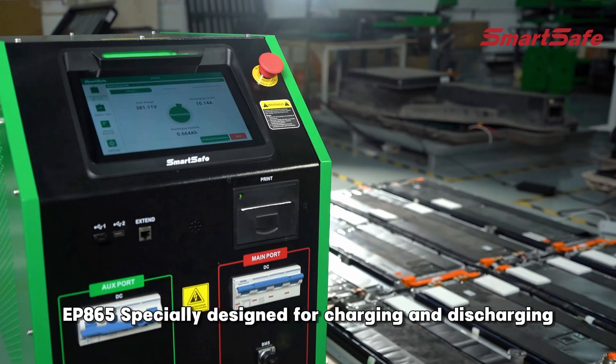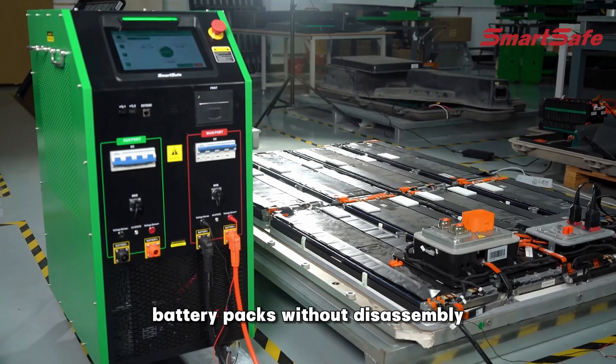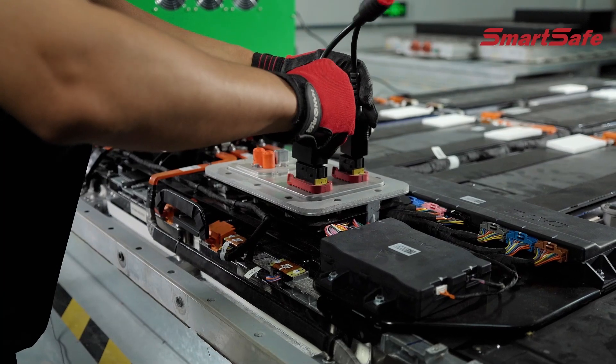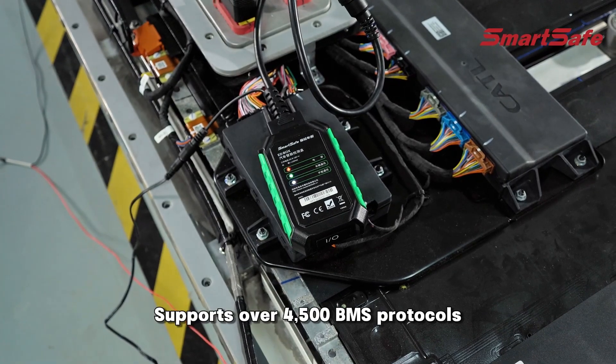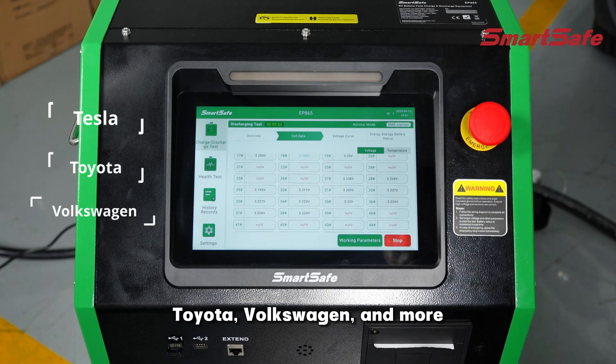EP 865, specially designed for charging and discharging battery packs without disassembly, through the electric vehicle's fast charging port. Supports over 4,500 VMS protocols, covering mainstream models including Tesla, Toyota, Volkswagen and more.